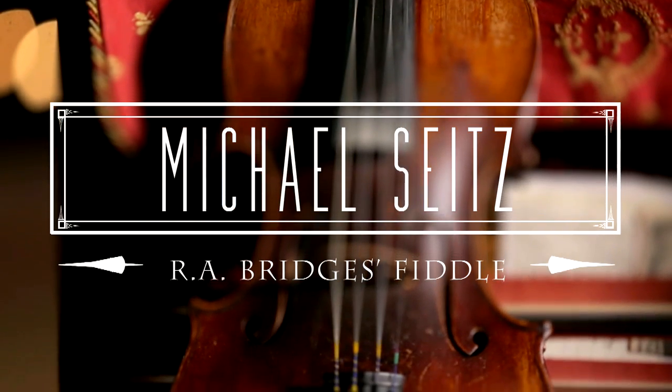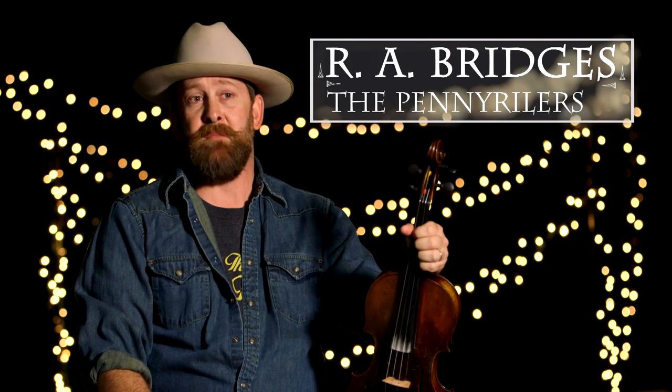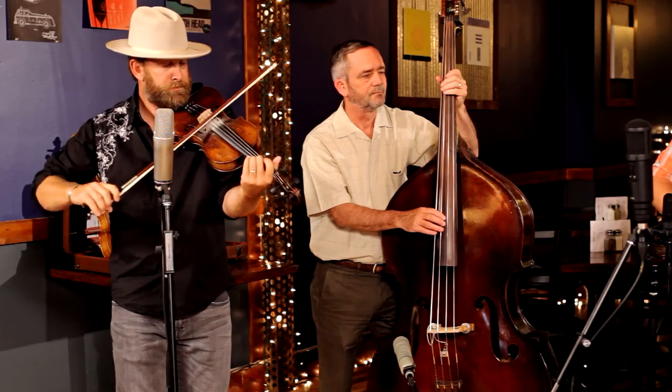There's no difference between a violin and a fiddle. Physically, it's the same thing. But the maker of this fiddle is a man named Michael Seitz, made in Mittenwald, Germany in 1878 in July.